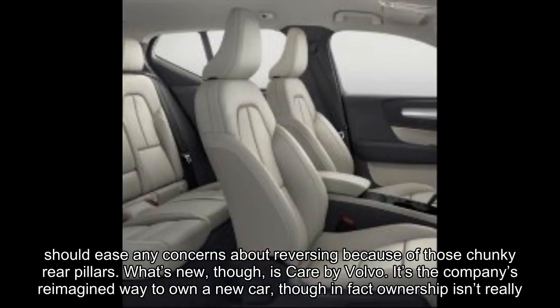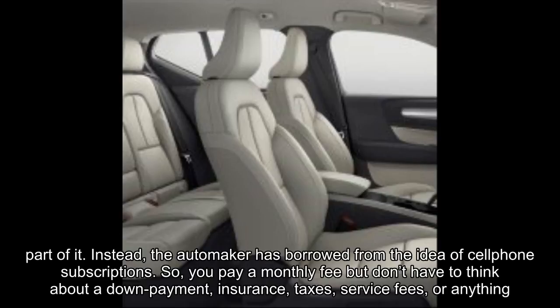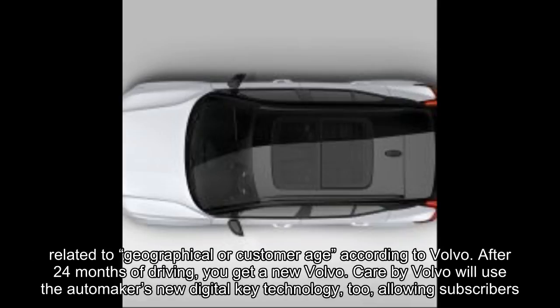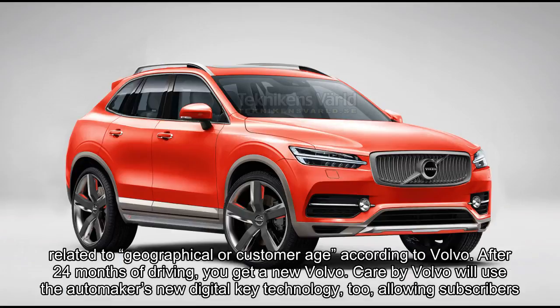What's new, though, is Care by Volvo. It's the company's reimagined way to own a new car, though in fact ownership isn't really part of it. Instead, the automaker has borrowed from the idea of cell phone subscriptions — you pay a monthly fee but don't have to think about a down payment, insurance, taxes, service fees, or anything related to geographical or customer age, according to Volvo. After 24 months of driving, you get a new Volvo.